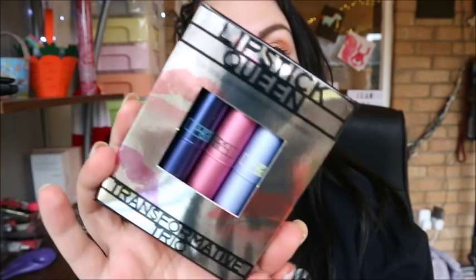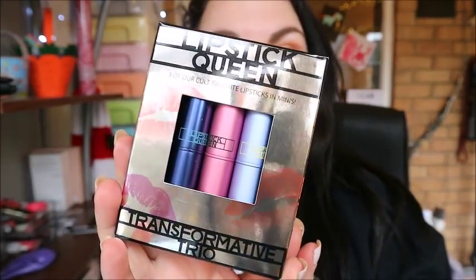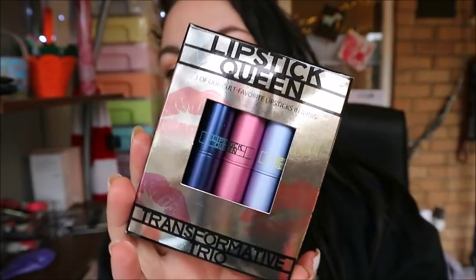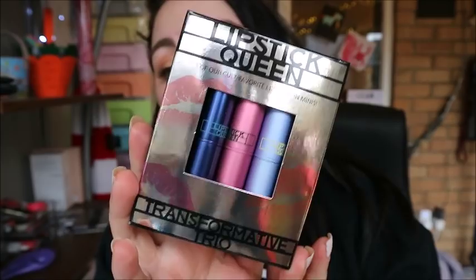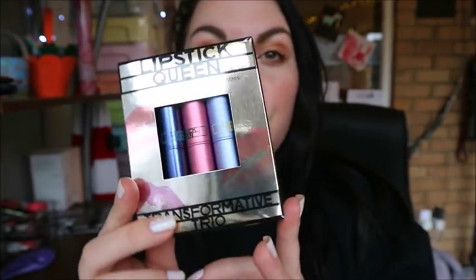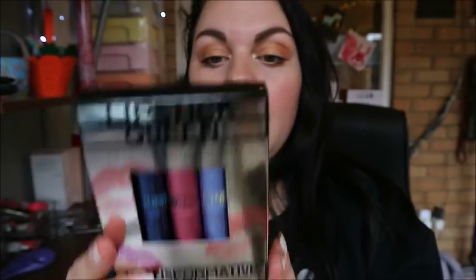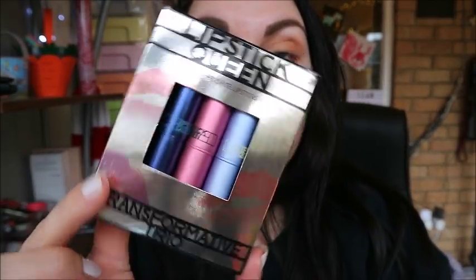Hey guys, welcome back to my channel! Today we are testing out some lipsticks. This little set was sent to me by one of my subscribers. It is a Lipstick Queen Transformative Trio and you can get this from spacenk.com. It's £22 but at the minute it's reduced to £11, and they are three mini lipsticks — color changing lipsticks!